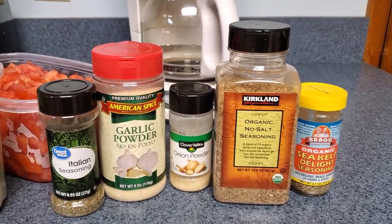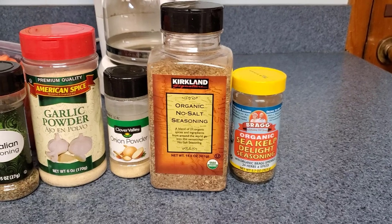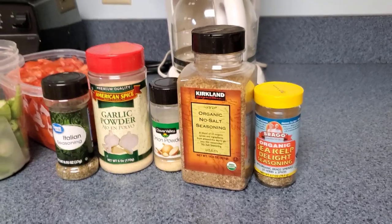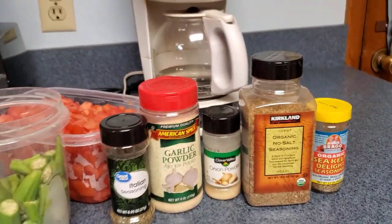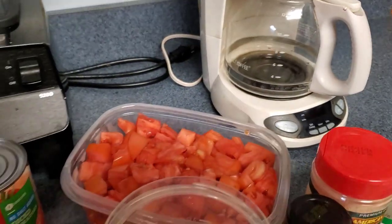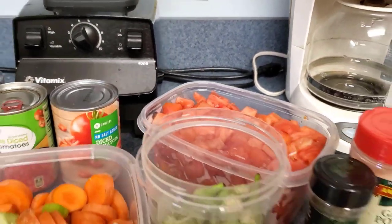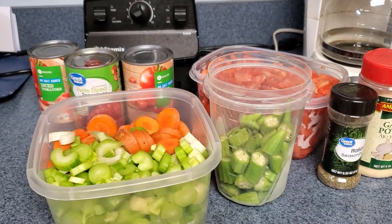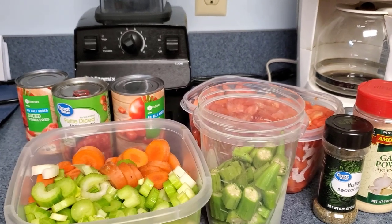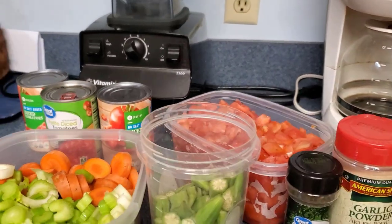I'm also going to add the Sea Kelp Delight tonight because I haven't really been considering my iodine intake. I always start with fresh tomatoes, but I also always keep canned salt-free on hand because I don't like adding water to my soups anymore — I ruined a lot of soups in the very beginning by making them so watery. I don't add water now; I just add diced tomatoes to my soups.